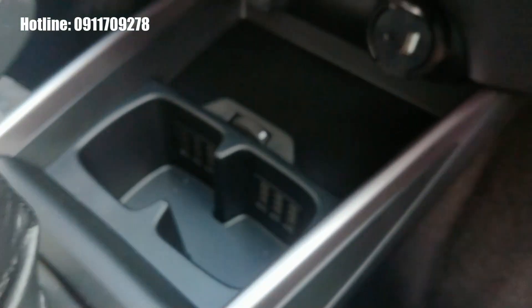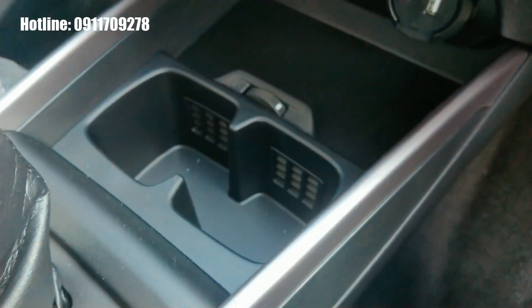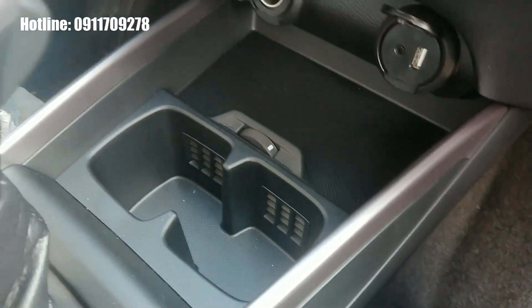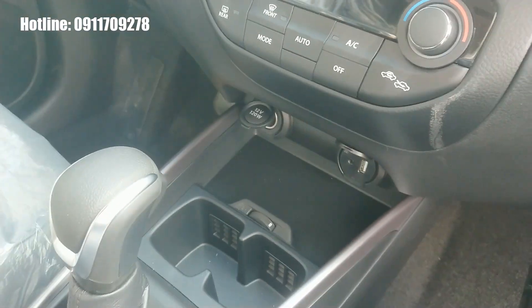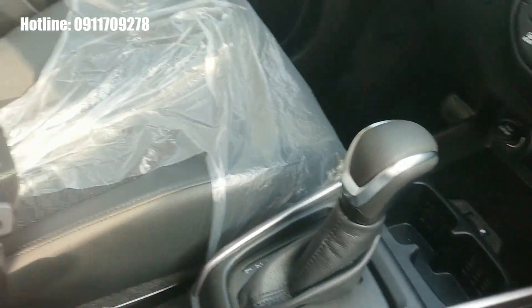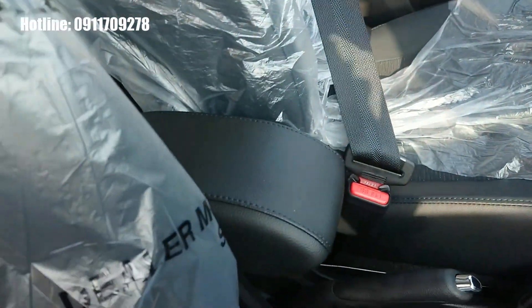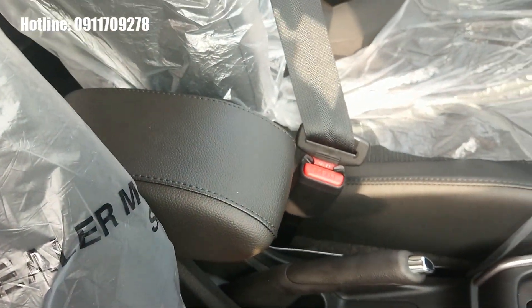Chiếc XL7 được trang bị chìa khóa thông minh engine start-stop. Điều hòa của chiếc XL7 và Ertiga đều được trang bị điều hòa tự động, điều hòa điện tử. Có cổng sạc 12V, cổng kết nối USB và AUX. Hộp để điện thoại phía trên và hộp để ly phía dưới có thêm chế độ làm mát, rất thiết thực ở Việt Nam. Đây là hộp số tự động của chiếc XL7. Chiếc XL7 cũng có thêm tì tay cho các chuyến đi xa rất thoải mái.